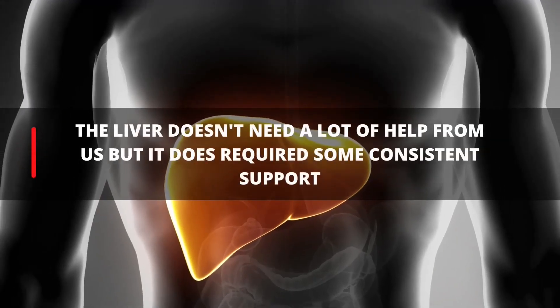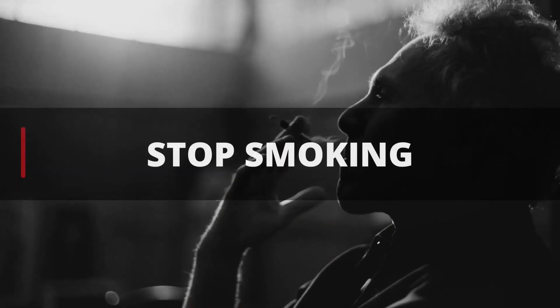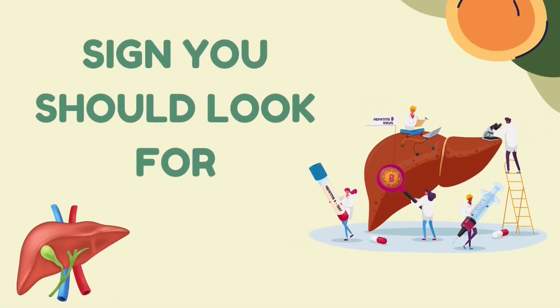The liver doesn't need a lot of help from us, but it does require some consistent support that includes stopping smoking, drinking, consumption of trans fats, and ultra-processed foods. Here is a list of signs that you should look for if you want a healthy and strong liver.